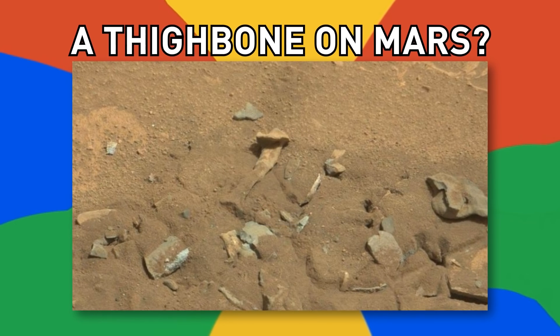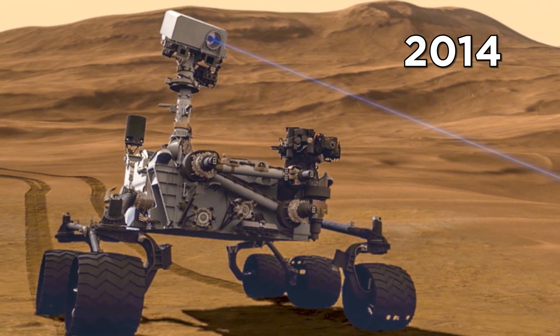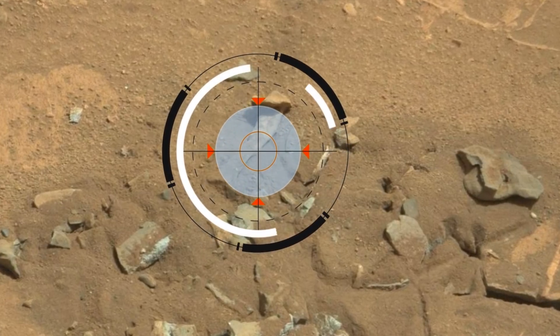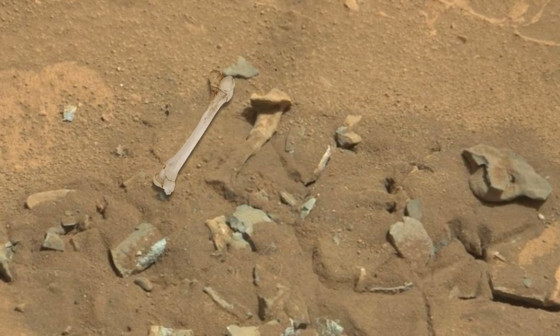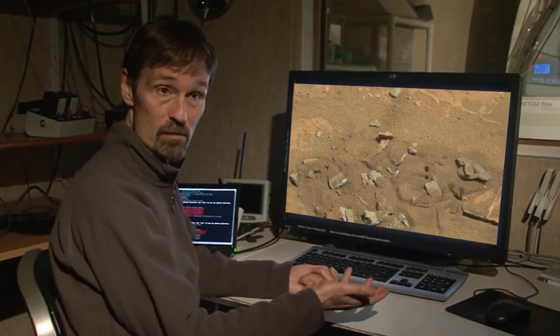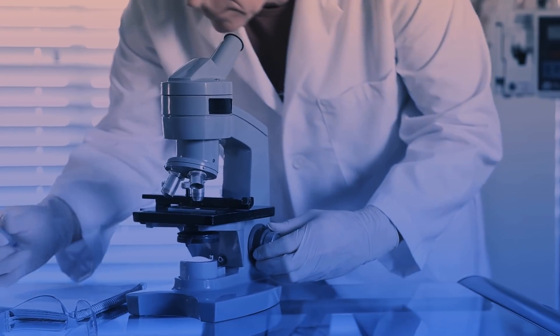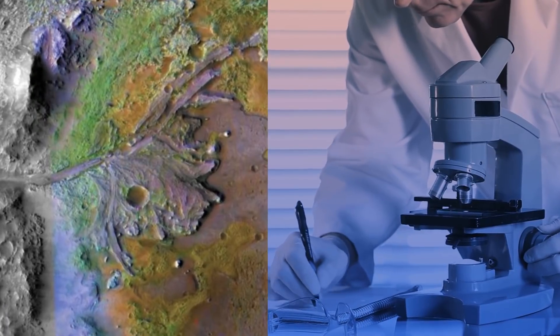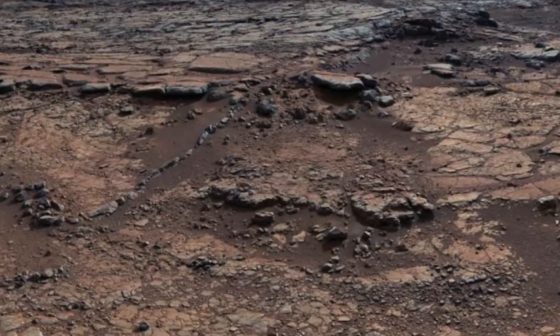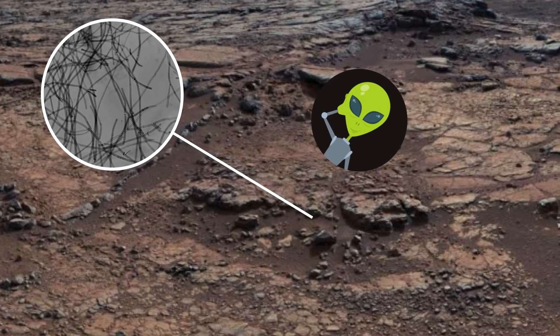Number 9, a thigh bone on Mars? In 2014, NASA's Curiosity rover spotted an unusual object on the surface of Mars that resembled a human thigh bone. Scientists quickly explained it to be simply a weathered Martian rock formation. While it has been theorized that Mars may have supported life in the ancient past, life forms would certainly not have been anything larger than a microscopic organism, or we'd have seen them already.